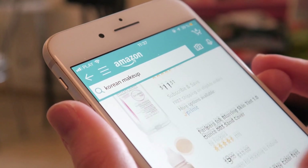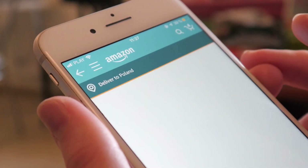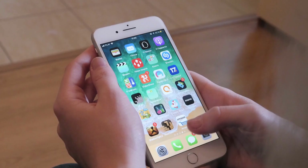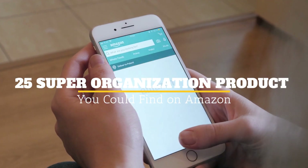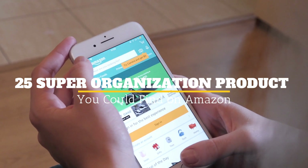Amazon Shopping Service has a plethora of items for someone to get, especially those who are looking for help in organizing their lives. Whether you are looking to organize your kitchen, your daily chores, or your closet, you will be able to find items to make organization easier on Amazon. Welcome to Jensen's DIY and here are 25 super organization products you could find on Amazon.